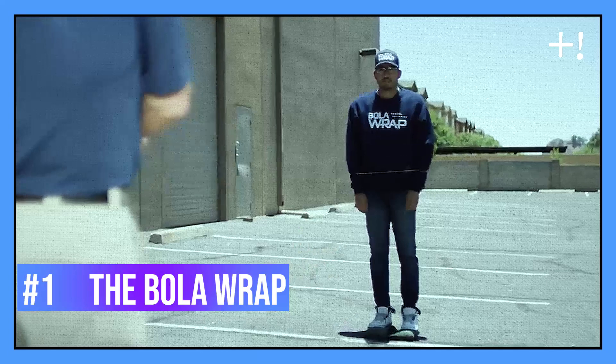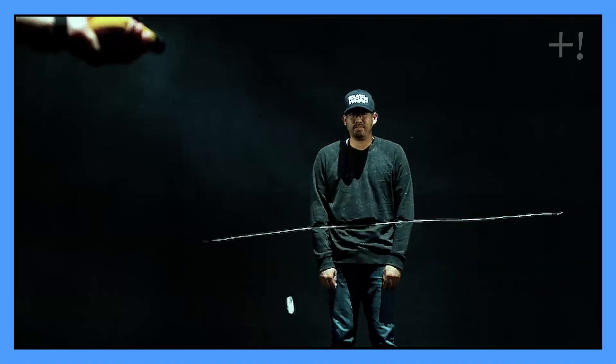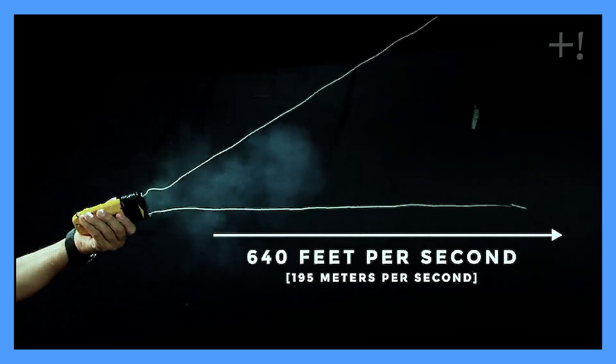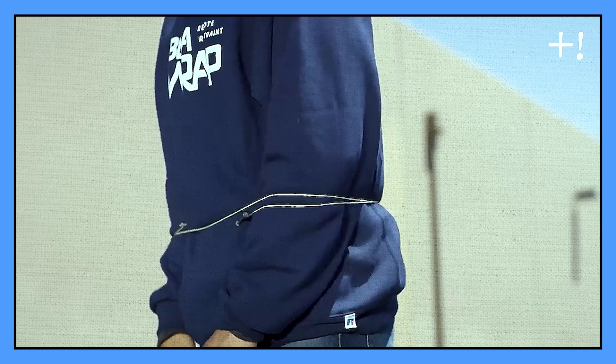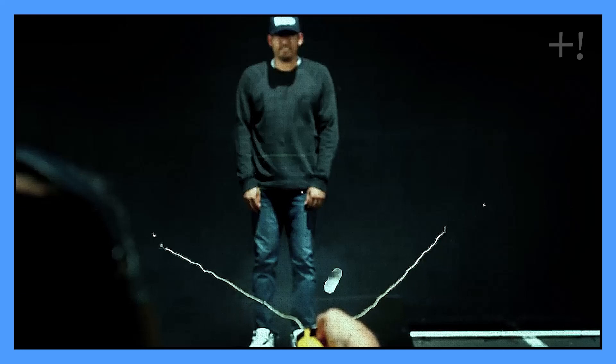The Bola Wrap. Making an arrest is one of the most important functions of the police job, but these situations can sometimes go wrong, considering that humans can be unpredictable. Instead of having to arrest suspects in close proximity, the Bola Wrap allows arrests to be made from a distance.